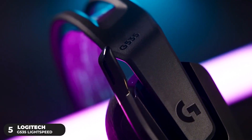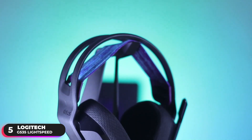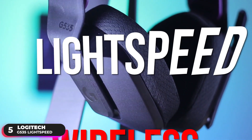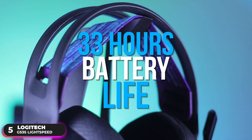Number 5, Best Budget Headset — Logitech G535 Lightspeed. The Logitech G535 Lightspeed is our pick as the best budget wireless headset. Designed for low latency performance, the headset uses pro-grade Lightspeed wireless technology that offers up to 12 meters of reliable wireless freedom and an incredible 33-hour battery life.